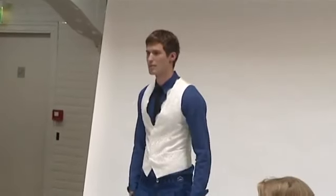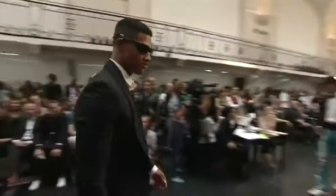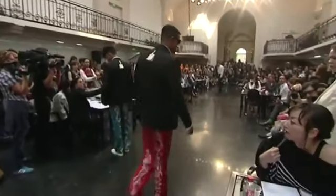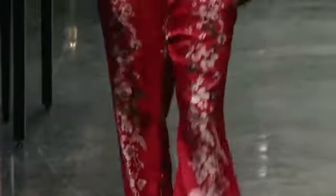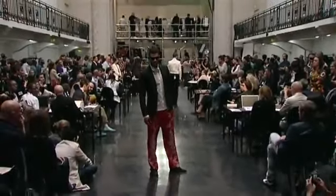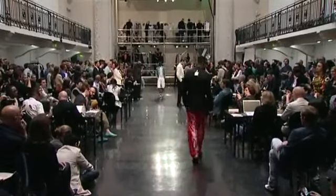Look 23, robe. Veste col châle en toile de laine bistretch, coloris noir. Chemise en guipure, coloris blanc, tissu 308. Pantalon pyjama en jacquard imprimé Hawaï, tissu 374, coloris fond rouge.